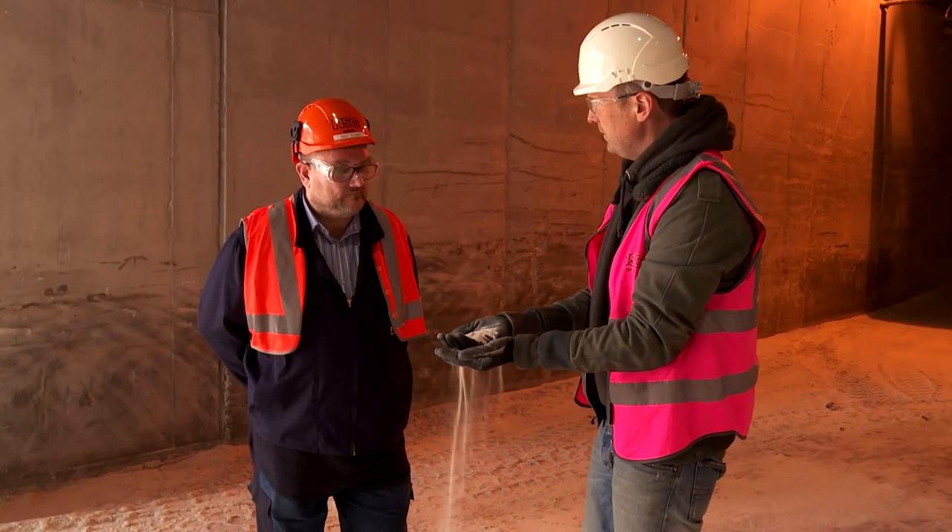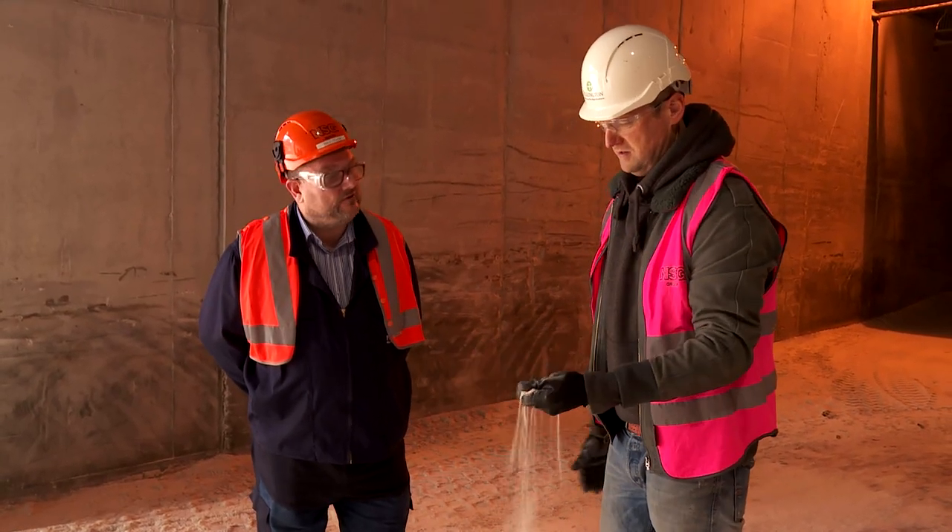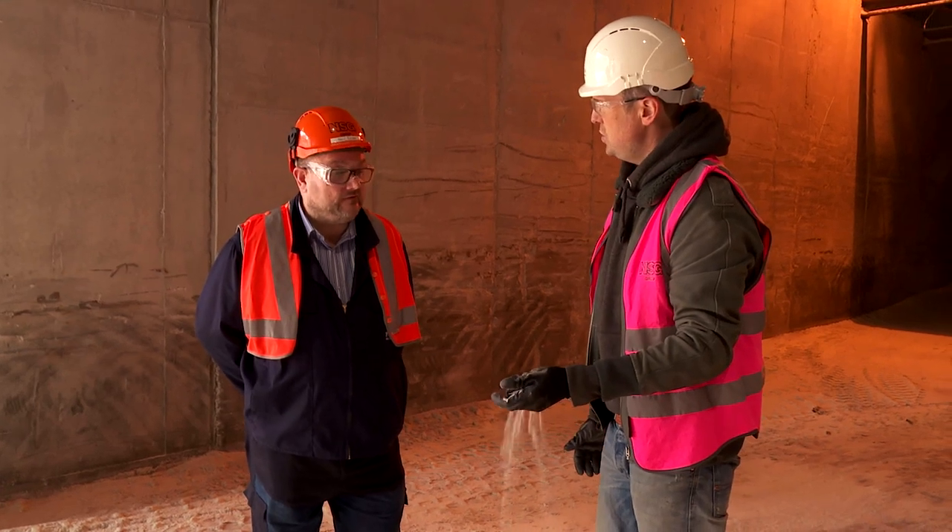So where does the heating happen? Well we put this now into a big furnace and we melt it at 1600 degrees C. Where's that? Let's go and have a look.